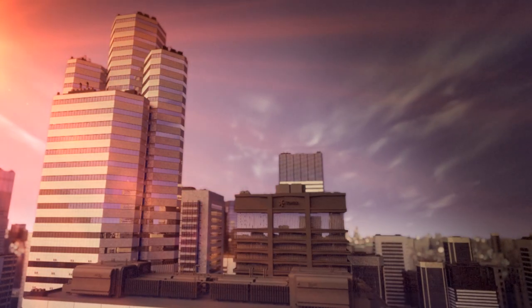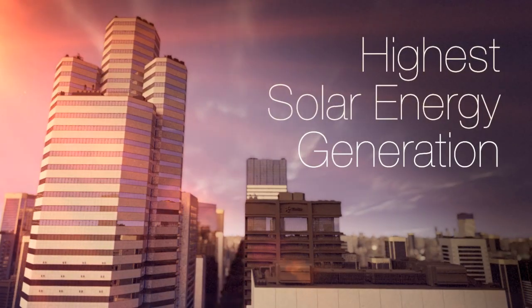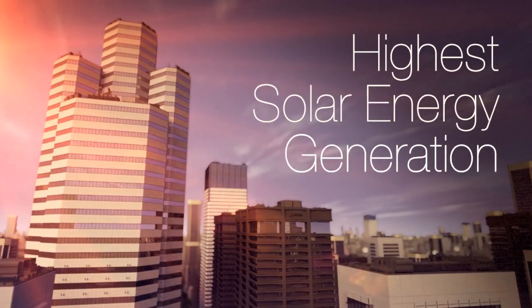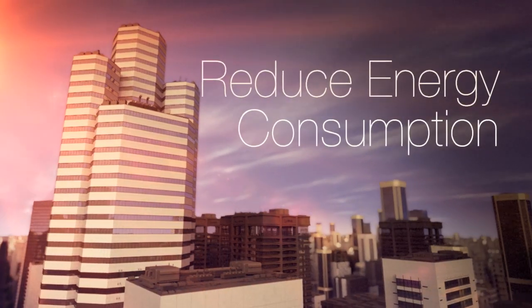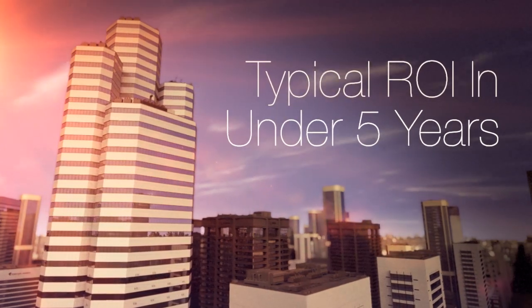For building owners, the PVGU system offers the highest solar energy generation of any BIPV system available on the market today. Building energy consumption is also dramatically reduced through its impact on heating, cooling, and lighting. And the system typically pays for itself in under five years.